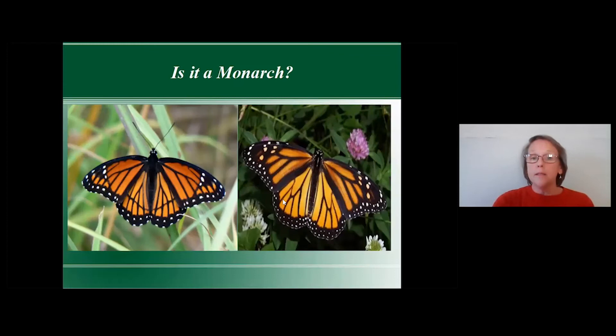Is it actually a monarch? On the left is a viceroy, and the main way you can tell a viceroy from a monarch is by the bars across the lower wings. Those bars are a clear indication it's not a monarch — that's one way to help identify them when you see them in your garden.